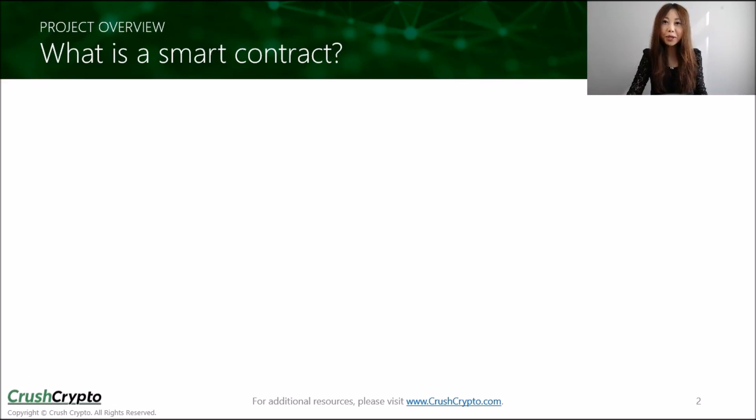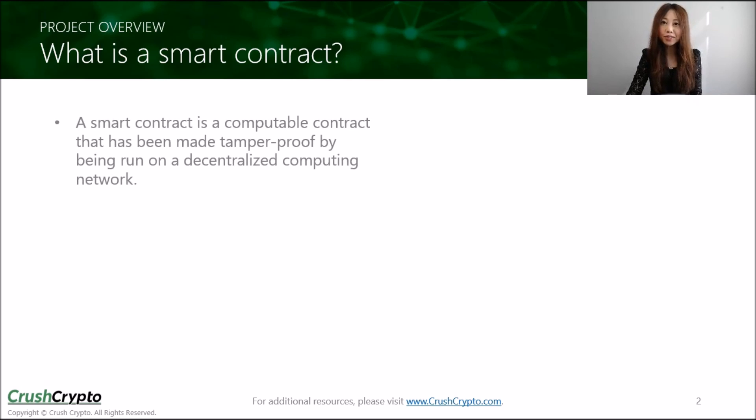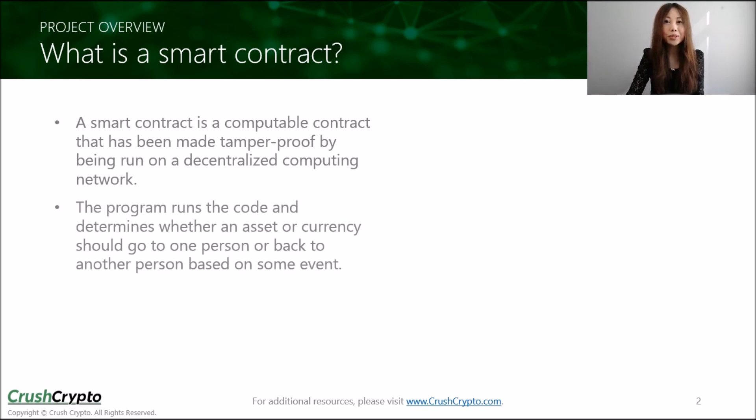Before I dive into Chainlink, let me quickly go over what a smart contract is, as this is critical to what Chainlink does. Smart contracts are essentially computer protocols or lines of code that facilitate, verify, or enforce a contract. They are tamper-proof because they are run on a decentralized network, which makes them very secure. When some triggering event happens, the program runs the code to determine what to do, and as everything is preset already, it can enforce a contract in just minutes.